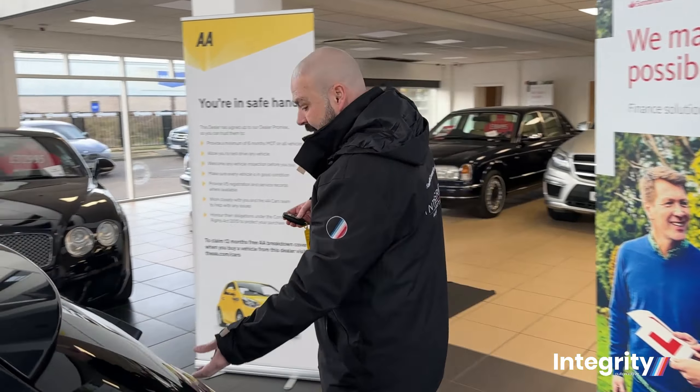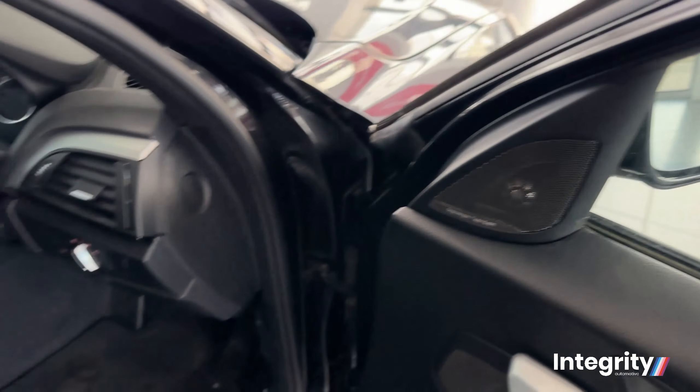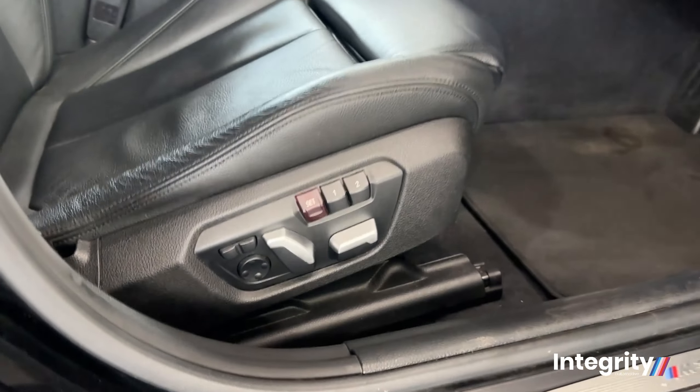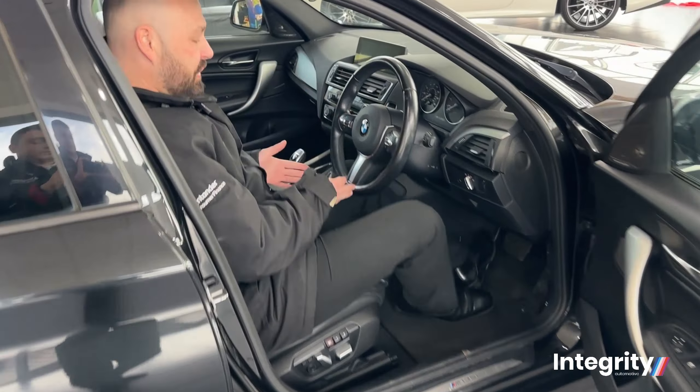It really is a nice clean example — it's only covered 11 and a half thousand miles, hasn't even been worn in yet. And it has over 7,000 pounds worth of additional extras. Opening up the car, the first thing you'll see is the Harman Kardon sound system — one of the best sound systems you can get — and the wonderful memory seat functions.